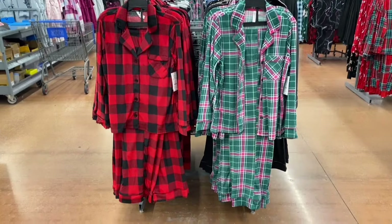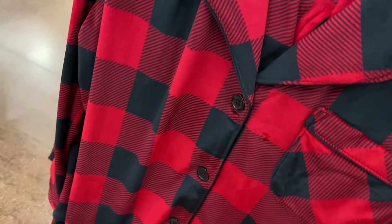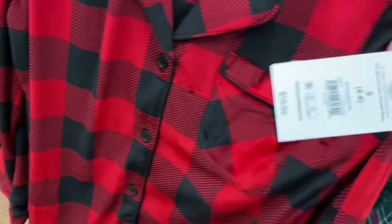They have a notch collar PJ set — I'll tag it if I can find it online. It's a two-piece long sleeve set with pants and a pocket. You can get a green one or a black with pink trim. They also have more of the Aria collection — same pleated long sleeve style but in more colors.